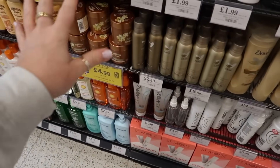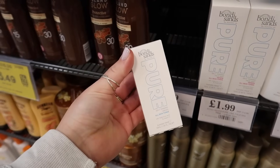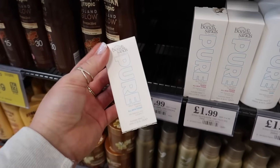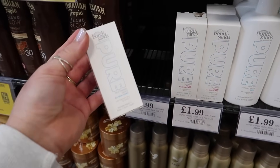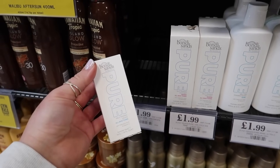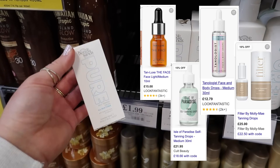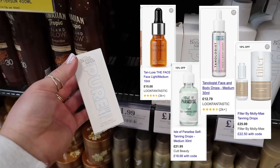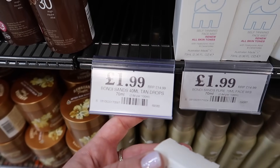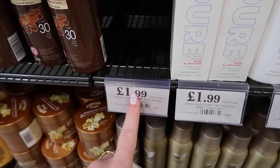I cannot believe I found it again. There's only one but I am totally grabbing it. I found the Bondi Sands Pure Self Tanning Drops. I've already got one of these but they are amazing. They are just as good as the Tan Luxe Drops or any of the others available on Cult Beauty that cost £14.99 up to £30. RRP £14.99 on these, and they are only £1.99.